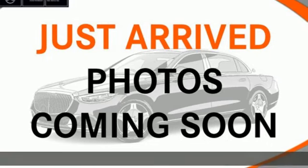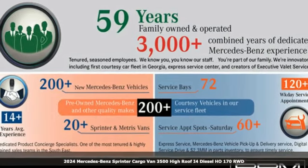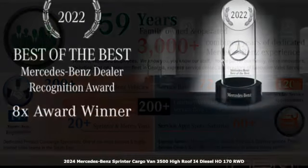Here's a new 2024 Mercedes-Benz Sprinter Cargo Van. Help your business stand out with the unmistakable design of this Sprinter.